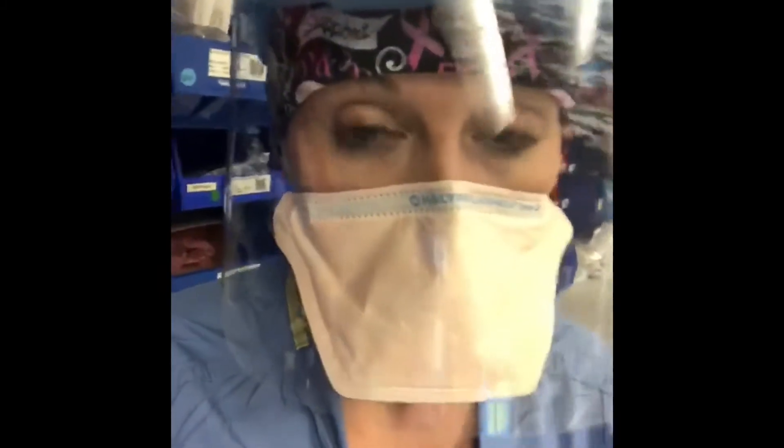As you can see, I'm wearing a few things to keep me protected. I have a mask on. I also have a face shield to protect my eyes, and I also have a surgical cap on to protect my hair from getting any germs in it.